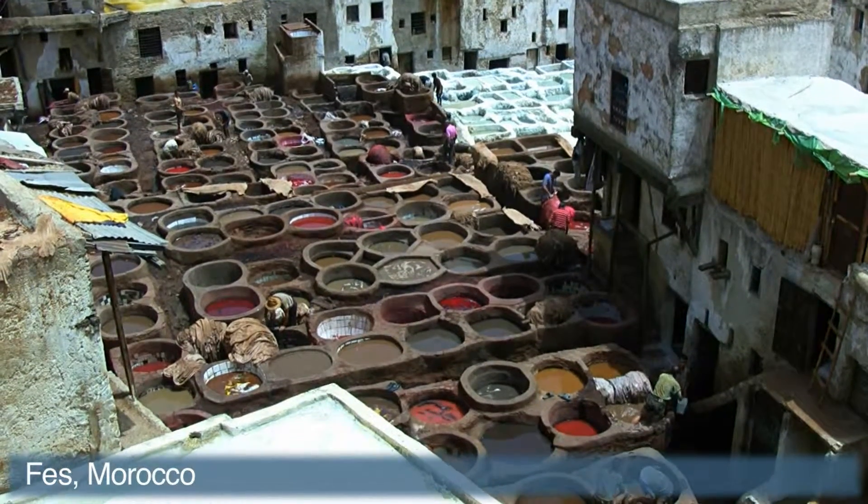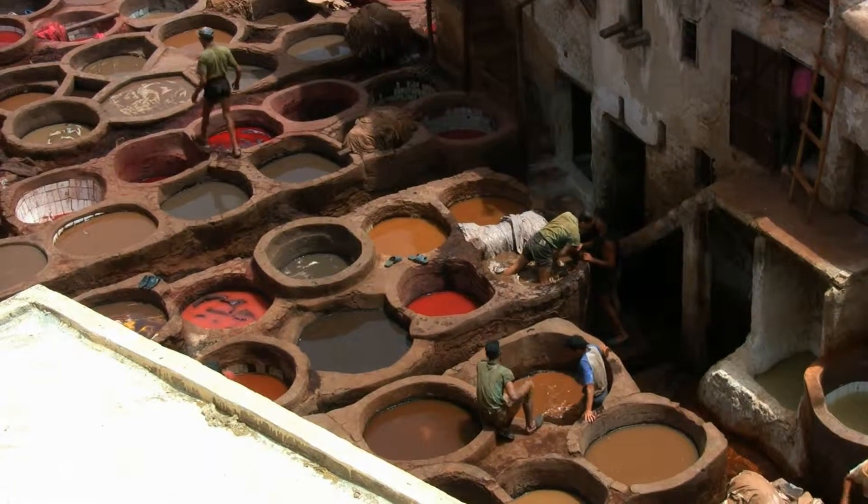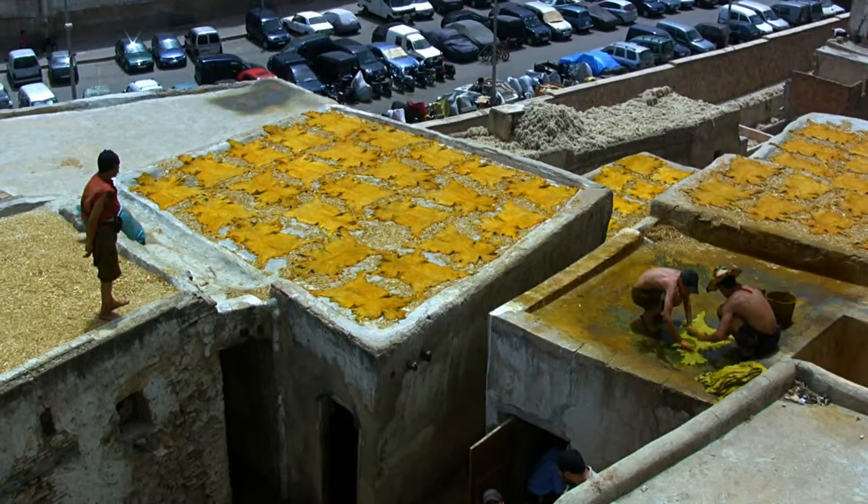This is the tanneries where they're dyeing the different skins. Apparently it is very hard work, with long hours and hard labour.